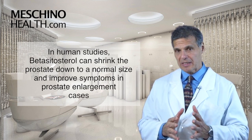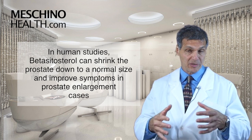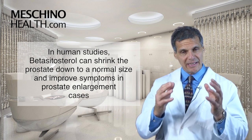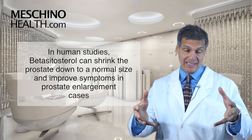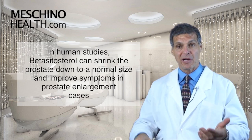In human studies, Beta-Sitosterol has proven itself. In men that have benign prostatic hyperplasia, or enlarged prostate, studies in the Lancet and the British Journal of Urology show that it can actually shrink the prostate down to normal size and improve prostate symptoms.